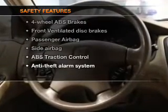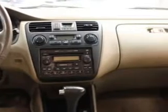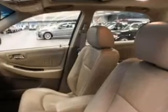And for your peace of mind, the following safety equipment is included: front ventilated disc brakes, passenger airbag, side airbag. Our website offers more information on all of our vehicles. Call us today to start test driving.